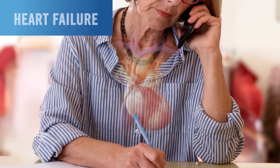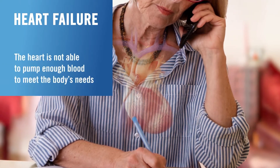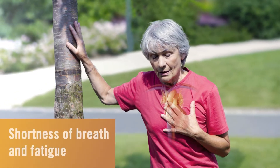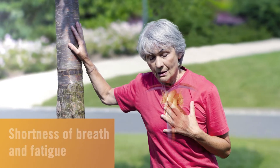Almost 26 million people worldwide are living with heart failure, a chronic and progressive condition in which the heart is not able to pump enough blood to meet the body's needs. Heart failure leads to symptoms including shortness of breath and fatigue, which can make everyday activities challenging.